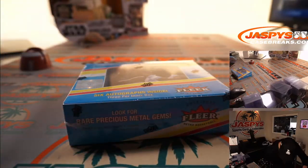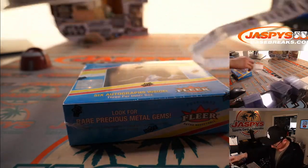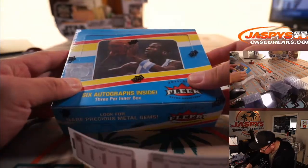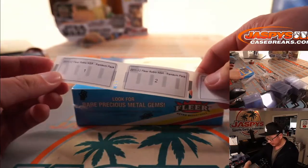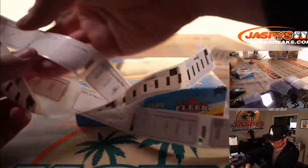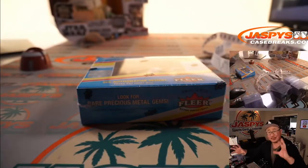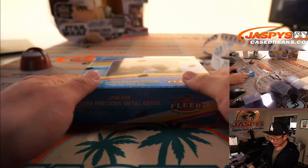We're going to label all the packs — two inner boxes and 10 packs per inner box for 20 total. We'll number all the packs, then randomize your names, randomize the numbers, match it with a pack number, and then we'll rip them in alphabetical order and see what we got.